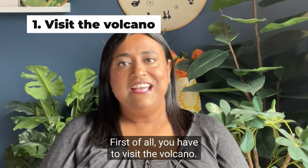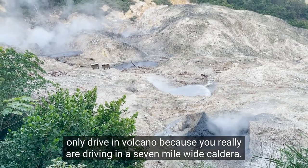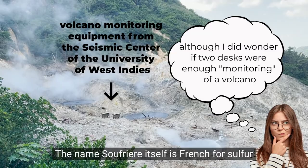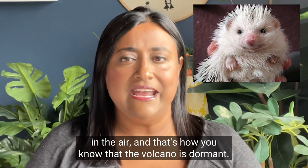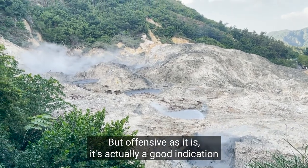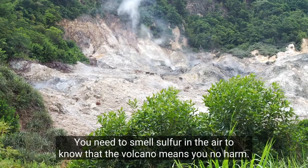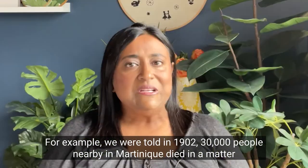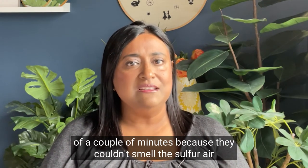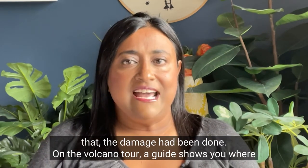First of all you have to visit the volcano. The Soufriere volcano is known as the world's only drive-in volcano because you really are driving in a seven-mile-wide caldera. Don't worry — the whole area is monitored by the University of the West Indies Seismic Volcanic Center on a nearby island. The name Soufriere itself is French for sulfur in the air, and that's how you know that the volcano is dormant. The sulfuric smell is noxious, but offensive as it is, it's actually a good indication that the volcano is still happily dormant and you are well out of harm's way. For example, we were told that in 1902, 30,000 people in nearby Martinique died in a matter of minutes because they couldn't smell the sulfur — the volcano was spewing smellless but poisonous gases and by the time they realized, the damage had been done.